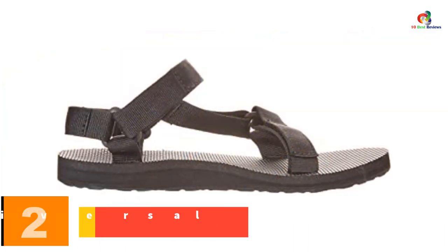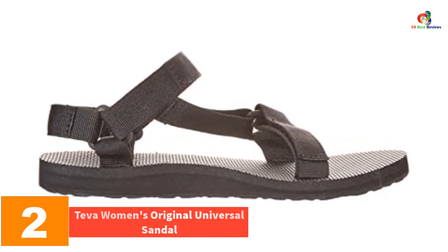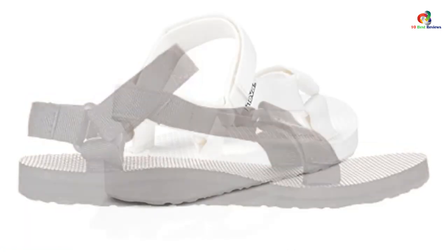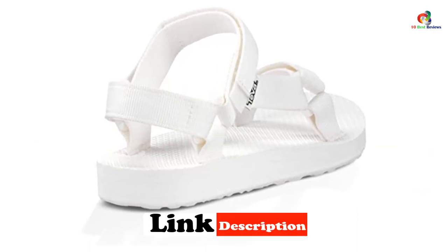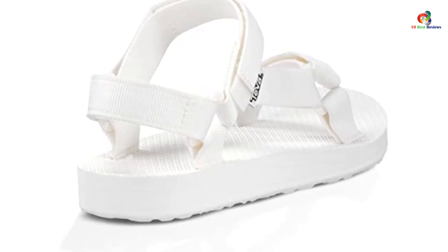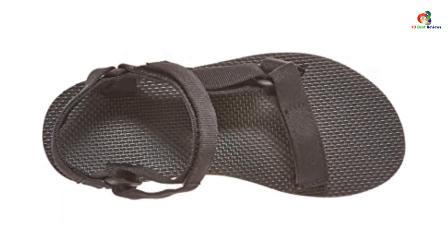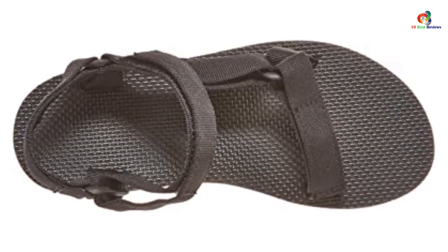At number 2, we have the Teva Women's Original Universal Sandal. If you want to feel comfy in casual skirts and blouses, t-shirts, skinny jeans, or hot pants, you need some top quality wedge sandals to sum it up. The Teva Women's Original Universal Sandals are an icon of quality that has served millions worldwide for generations. These sandals are durable and authentic, crafted from very tough and long-lasting materials that make them comfortable and altogether fashionable.